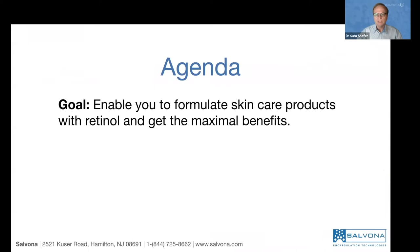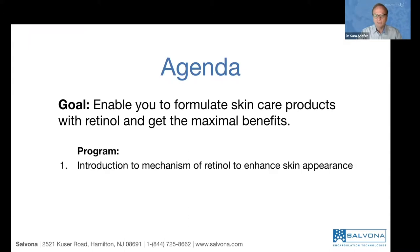The goal of this presentation is to enable you to formulate skincare products with retinol. We want you to maximize the benefit that retinol can give you. Retinol is not a new product, not a new functional ingredient. It's known for many, many years, at least 30 years, and in different derivatives. We will talk about what is retinol, how does it work, and why do we need it. This will be the beginning of our talk.